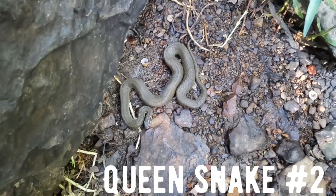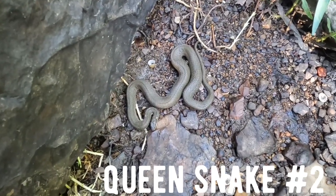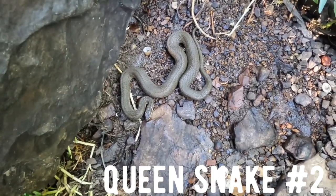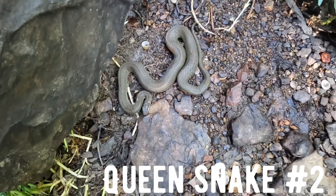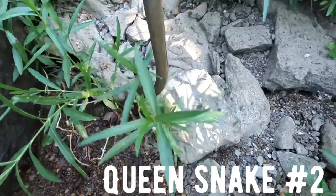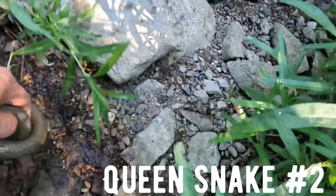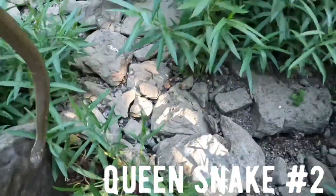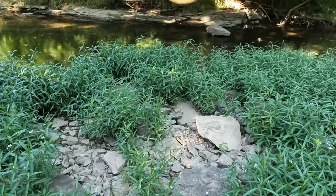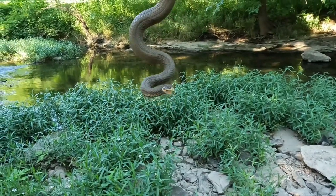Alright guys, I just flipped another water snake - eight or nine, I don't know, we'll review later. But this is what I'm talking about - this is what we came to find. This is a big fat adult female, gravid. I'm gonna grab it. I'm gonna hold this snake for Madison - she's off taking photos of a turtle and another queen snake.